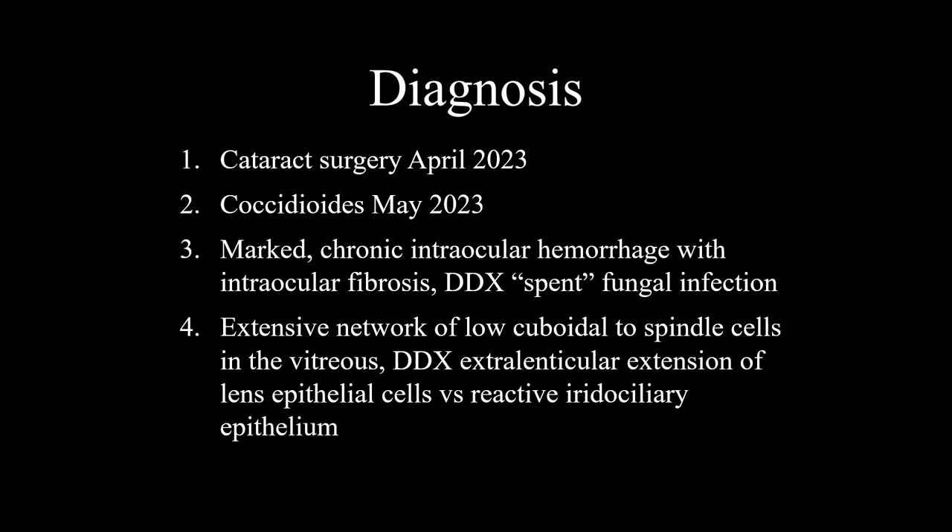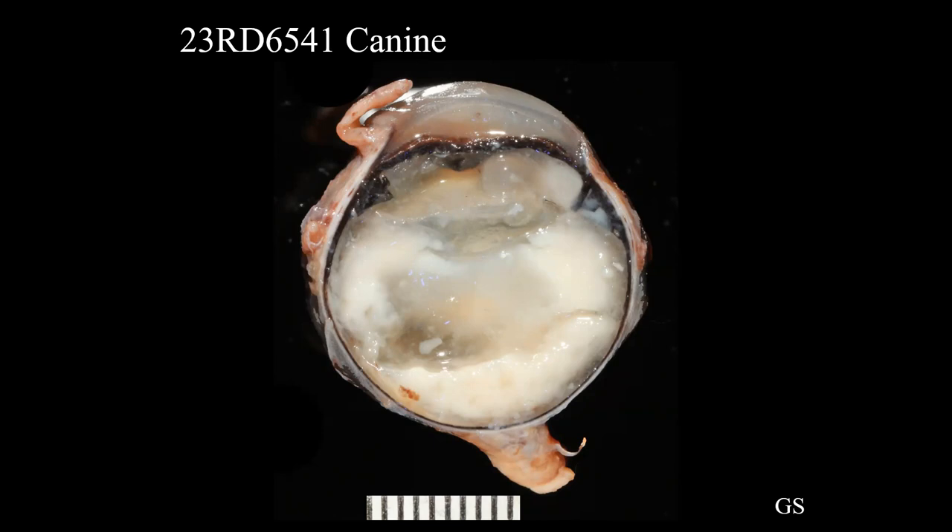Next case: an 8-year-old Yorkshire Terrier. The history includes severe episcleral injection, moderate blepharospasm, moderate diffuse corneal edema with posterior synechiae and cataract formation, and limited visualization of intraocular structures due to corneal edema. No known history of trauma, however the patient was groomed the same day as the initial onset of clinical signs. The eye was enucleated approximately five days after onset.